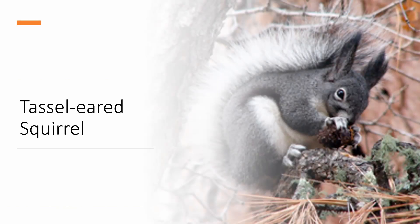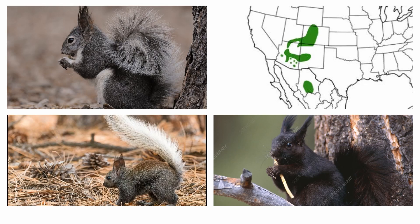Now we have the Tassel-eared Squirrel, also known as the Abert Squirrel or the Kaibab Squirrel, which are actually the two subspecies of Tassel-eared Squirrel. It can be identified by the little tufts on its ears that you can see here. The Tassel-eared Squirrel can be found in the southwest in the states of Arizona, New Mexico, Utah, and Colorado, as well as to the south in Mexico.